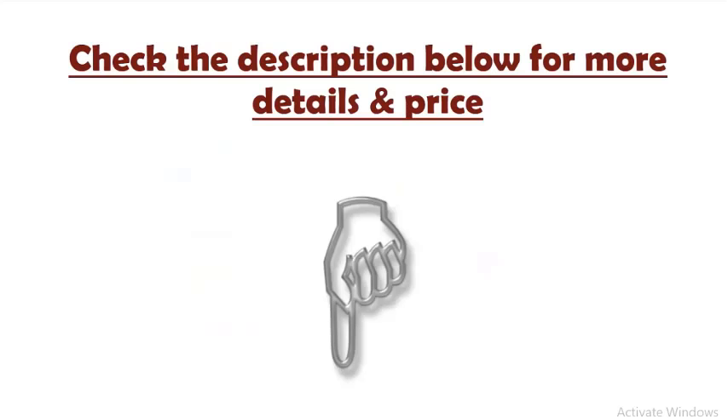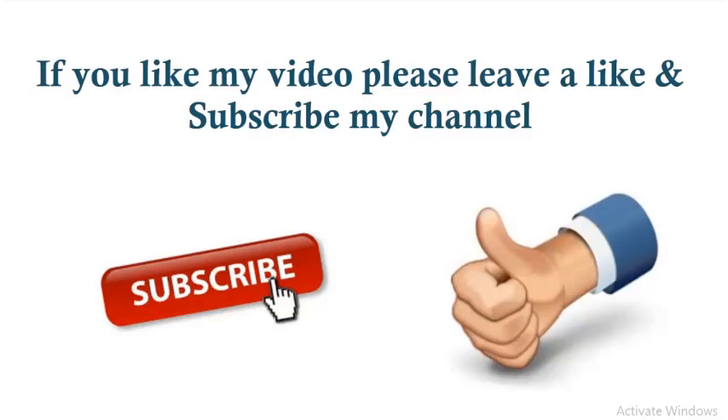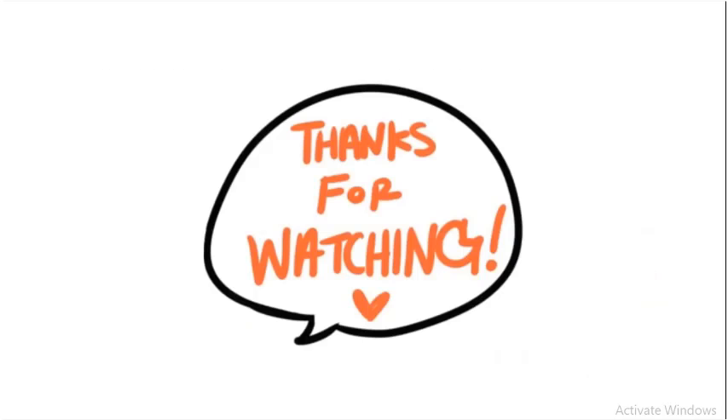Check the description below for more details and price. If you like the video, please leave a like and subscribe to my channel. Thanks for watching.